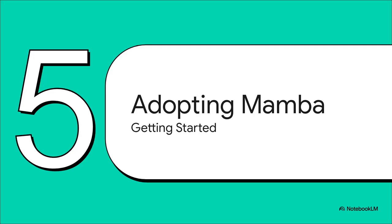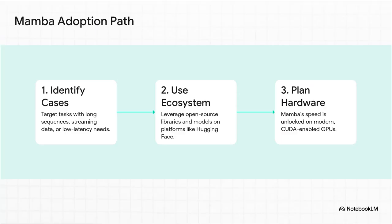The potential here is clear, so the obvious next question is: how do you actually start using it? The path forward is three key steps. First, identify the right use cases in your own business — where are those bottlenecks with long documents, streaming data, or the need for super-low latency responses? Second, you don't have to start from zero — leverage the growing open source ecosystem, with official implementations and models right there on Hugging Face. Third, plan your infrastructure: to unlock that incredible speed, you're going to want modern CUDA-enabled GPUs.